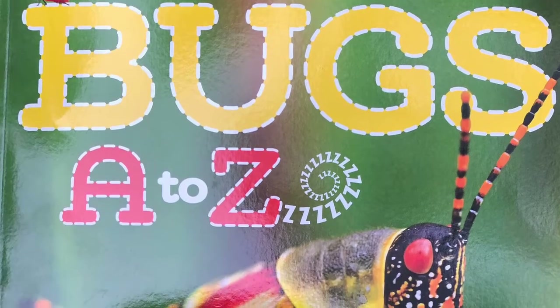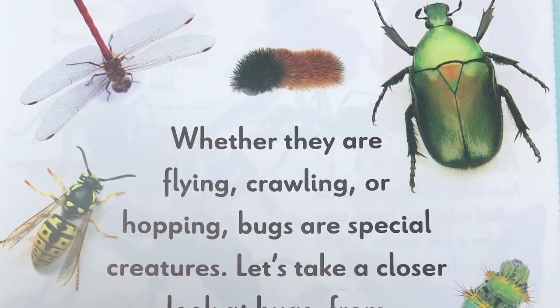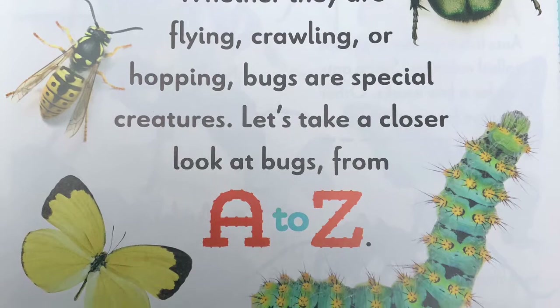Today we are going to read Bugs A to Z by Caroline Lawton. Whether they are flying, crawling, or hopping, bugs are special creatures. Let's take a closer look at bugs from A to Z.